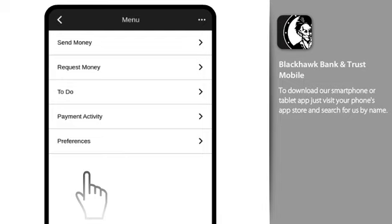And speaking of convenient, with PopMoney, you can securely send, request, and receive money from just about anyone with just their email address or mobile phone number. And the money goes from your account directly into theirs.